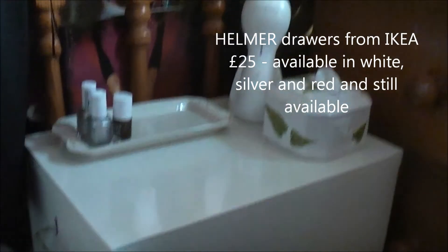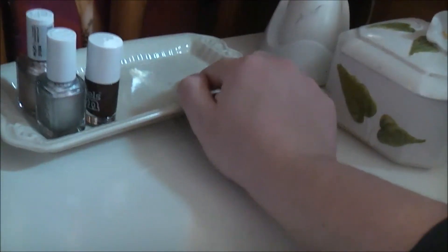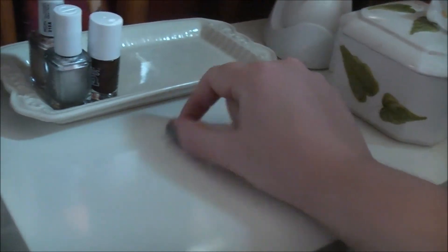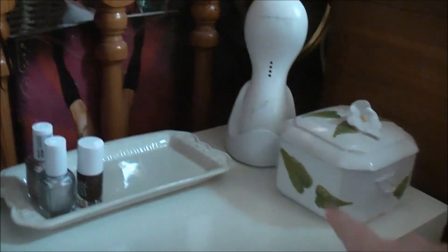The only other storage is this unit here. You've seen my little wicker basket which has got my makeup bags, some beauty books, and different bits and pieces. And then this is my other Ikea storage unit. I've got a little ceramic thing from a charity shop, some polishes that I need to put in the drawers, another little ceramic thing from a charity shop, and my Clarisonic on the back there.